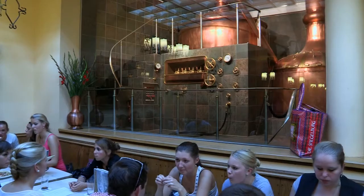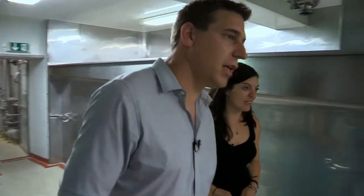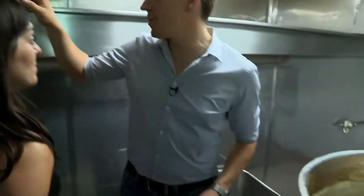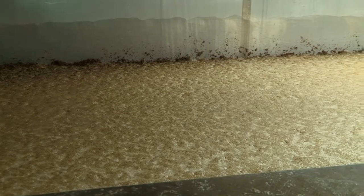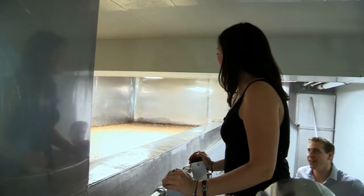It smells really strong in here. We have two fermentation tubs and each tub is a one-day production. To ferment the beer wort we produce in the brew house, we need our yeast, of course. Here we have the yeast — it's a top-fermenting yeast. The beer wort comes from the brew house through this pipe, and we let it into one of the tubs, add the yeast, and then fermentation starts. Have you been brewing today? Yes. It's like a big pint of beer with a big head on it. This is what we produce each day, and this is what our customers drink each day.